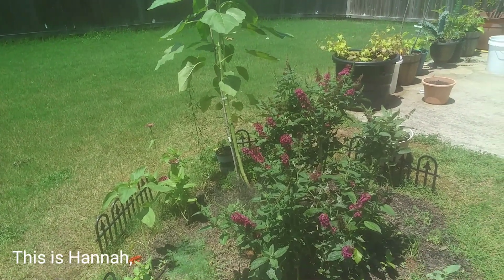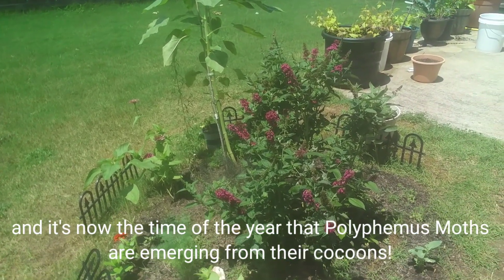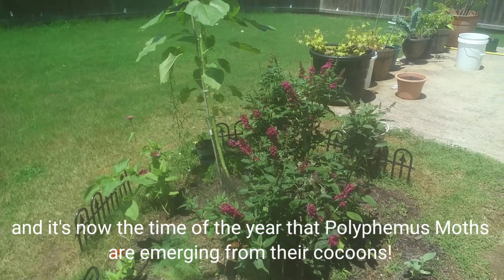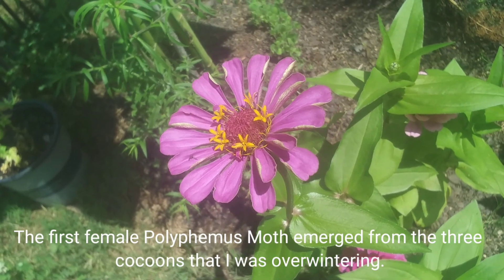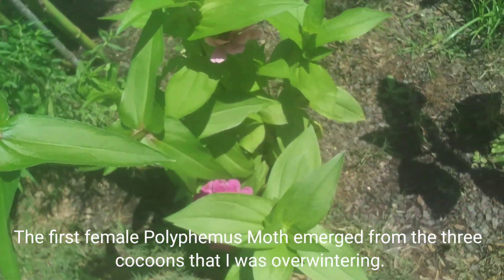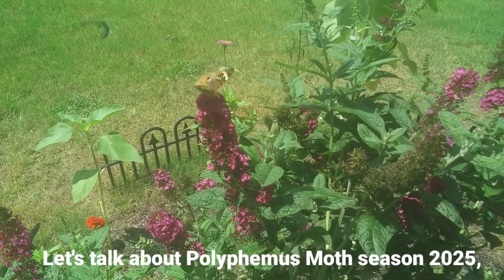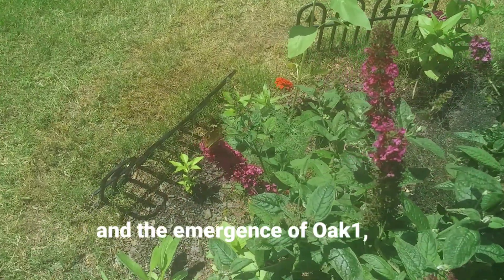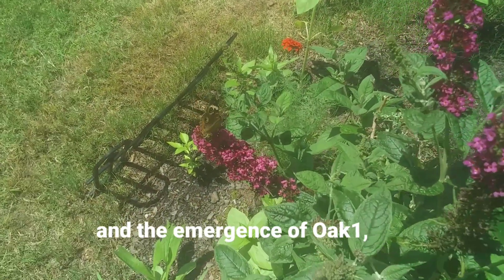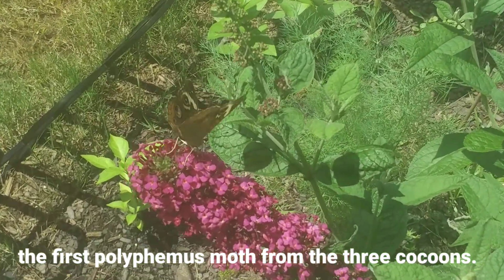Hello everyone, this is Hannah and it's now the time of the year that Polyphemus moths are emerging from their cocoons. The first female Polyphemus moth emerged from the three cocoons that I was overwintering. Let's talk about Polyphemus moth season 2025 and the emergence of Oak One, the first Polyphemus moth from the three cocoons.